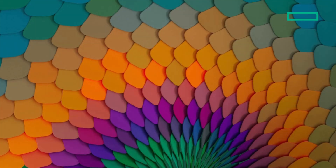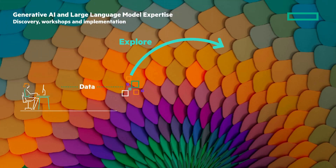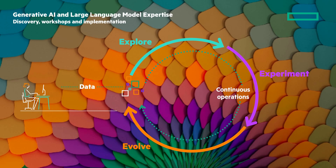We have three new AI services that we'll be announcing around AI discovery, workshops, and implementation. HPE has real-world expertise and experience with AI, and we can help you get started. We'll partner with you along your AI journey from explore to experiment to evolve, and through continuous operations.